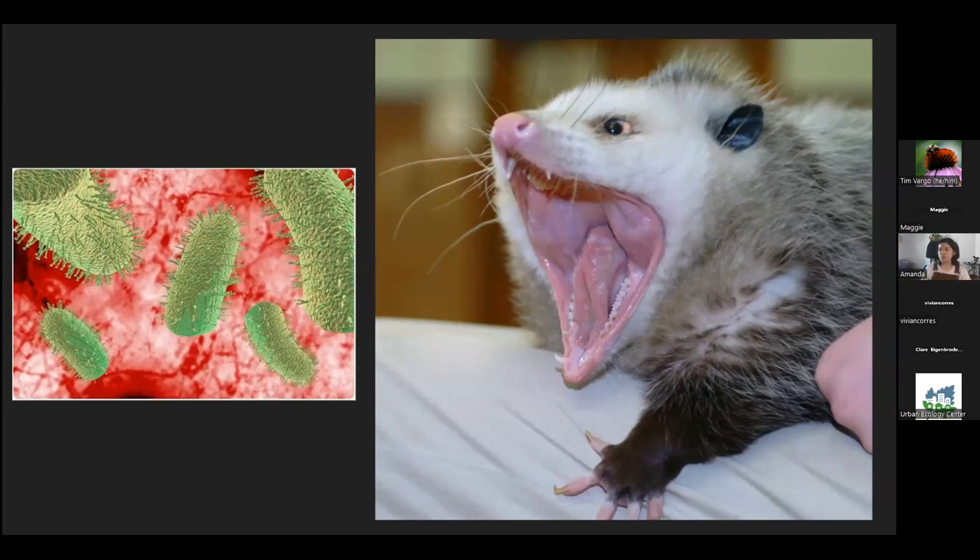For viral diseases including rabies, it's been found that possums' body temperature is lower than most other North American animals, so they're not very good carriers of rabies and they're really bad at transmitting it. Viruses have a hard time surviving because of that low body temperature, so rabies is not something you need to be worried about with possums.